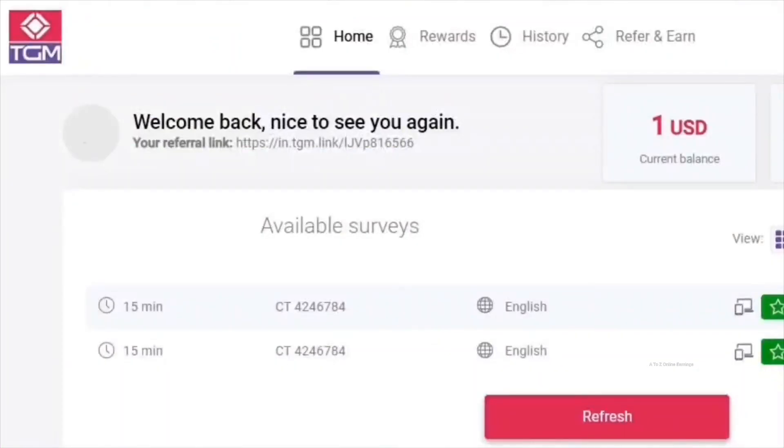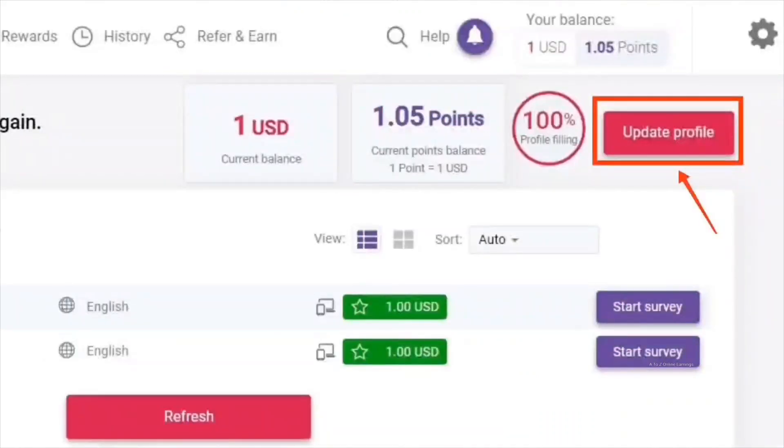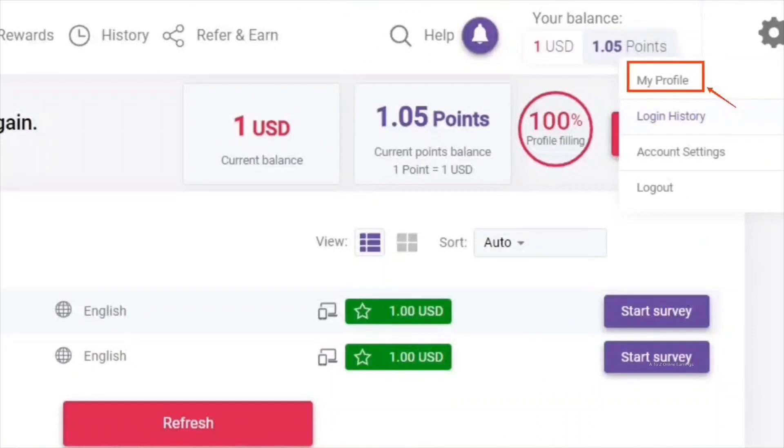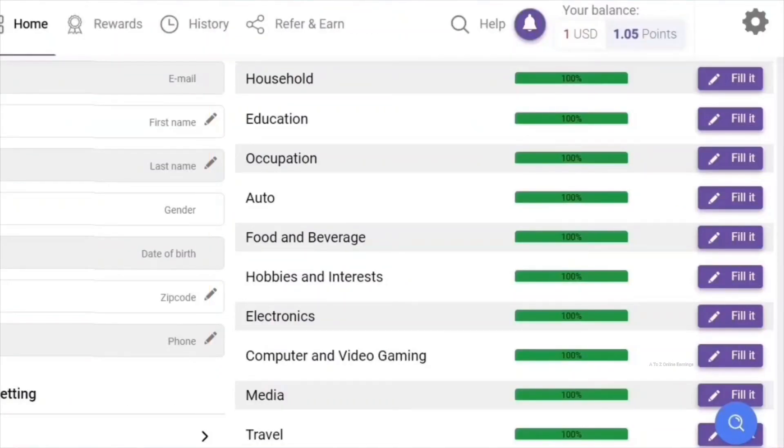This is how the home page looks once you log in. On the home page itself you will find all the available surveys. You won't get surveys right away after signing up. You need to fill out your survey profile completely to start receiving survey invitations. To go to your profile page, click the update profile button or the my profile menu in the settings. You need to answer all the topics available in the profile page to get more invitations. Take your time and answer each question carefully to receive more survey invitations.